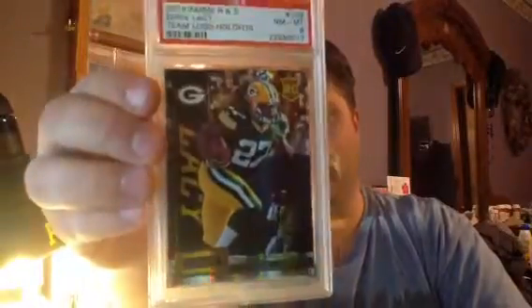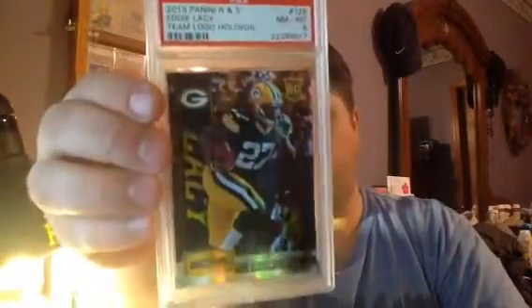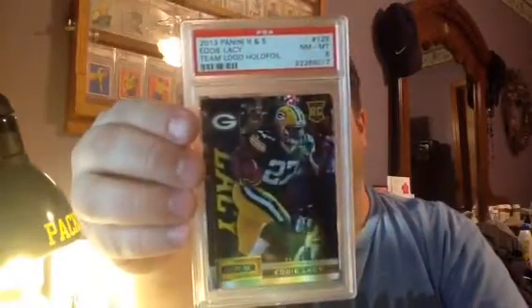And then in this box, I had one card of my own. It's got some little scratches or something on there — I'll have to look at that closer. This is a 2013 Panini Rookies and Stars Eddie Lacy Team Logo Holofoil, numbered 21 out of 32. I got a PSA 8. I'm not understanding how I got an 8 on this card — out of all the cards I sent in, I thought this one had the best chance of getting a 10. But it's a great looking card. To try and find another numbered to 32 will be hard, but I'm going to go for it.